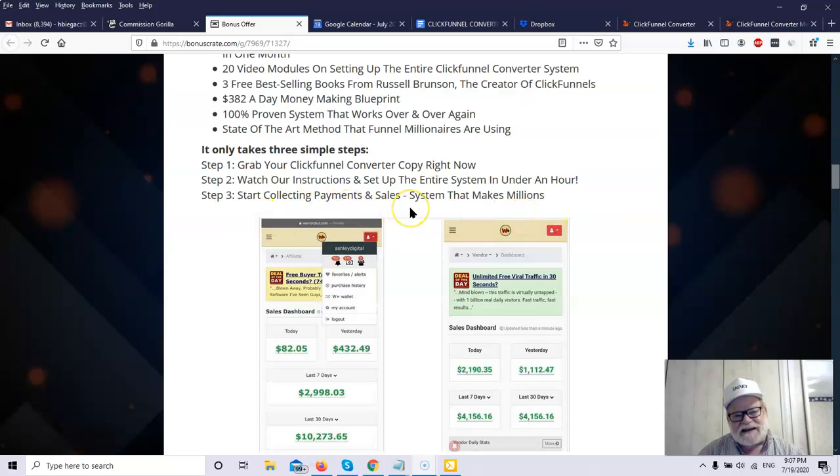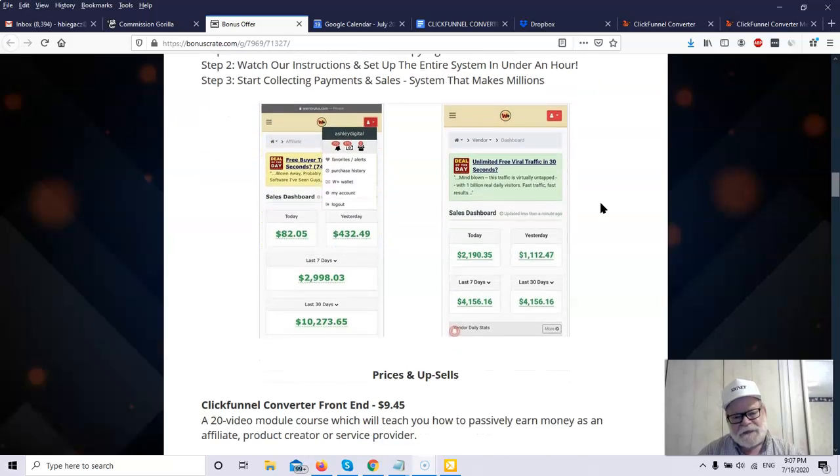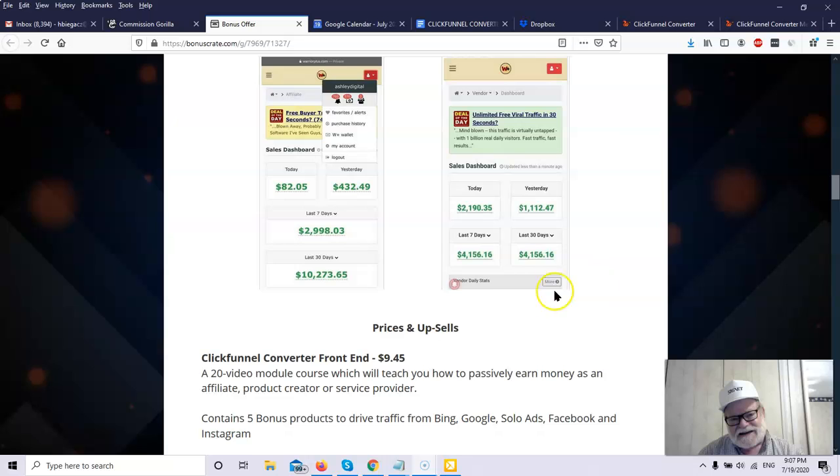ClickFunnels has what they call the two comma club, because it takes two commas to write a million — these are people who have used ClickFunnels in their business to earn a million dollars. Can you make money using ClickFunnels and ClickFunnel Converter? Here's some proof: here are two snapshots — one for $4,100 for 30 days, and another for $10,200 for 30 days. $10,000 for 30 days is a nice income; $4,000 could change somebody's life.